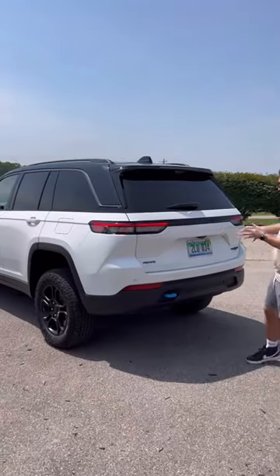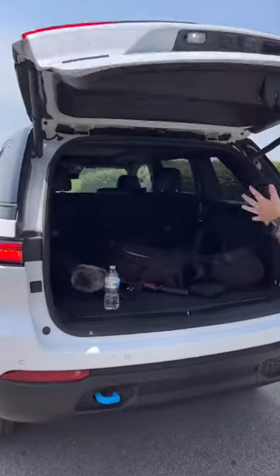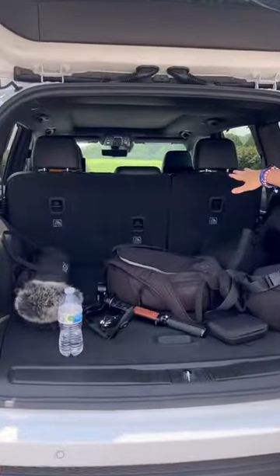Number three: yes, the design is gorgeous, but you're also going to have a really practical SUV. If you get the tailgate up, you have up to 70 cubic feet of cargo capacity.